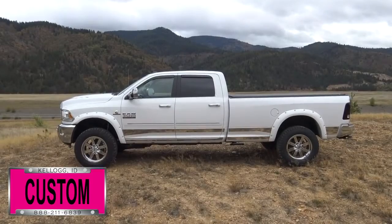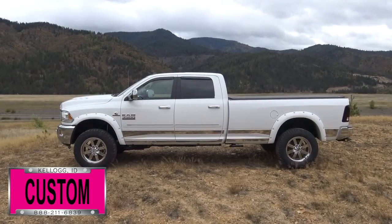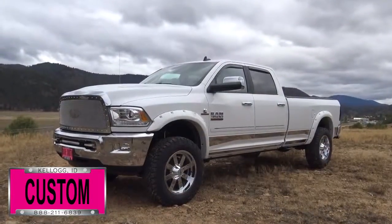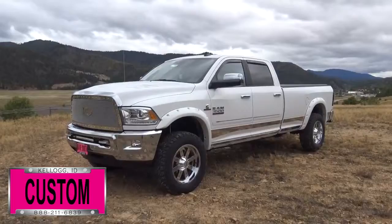Hey guys, today I want to give you a quick walk around of this 2016 Ram 3500 Heavy Duty — a prime example of what the Dave Smith Customs team can do for your new truck.